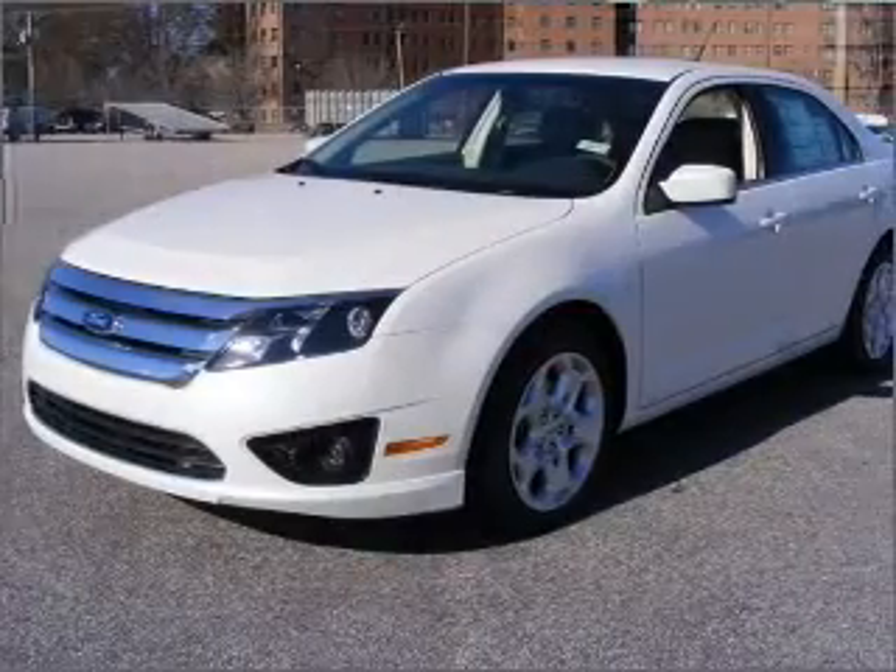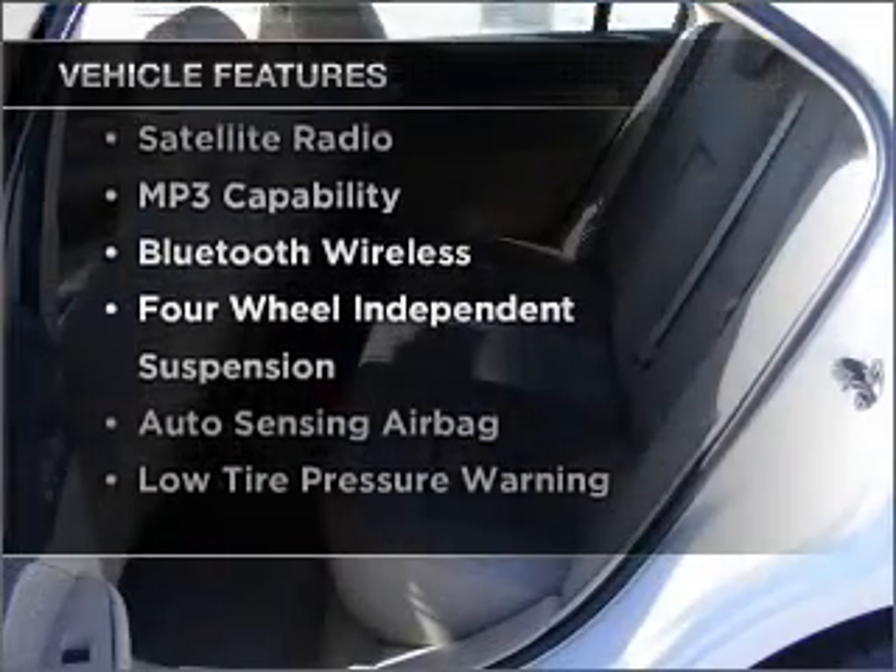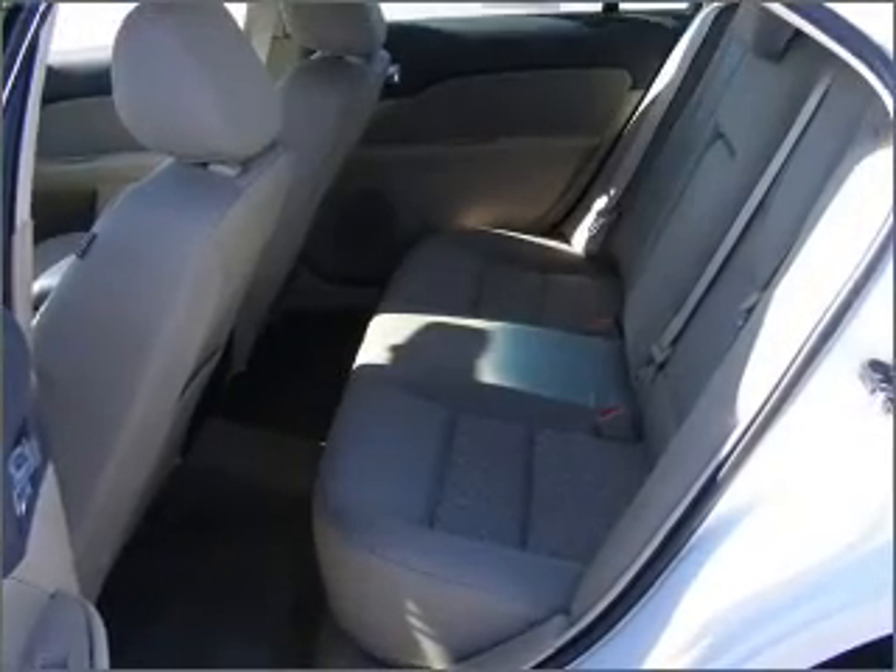brake safely with the anti-lock braking system, and with these notable features, you won't want to miss out on the opportunity to own this amazing ride. Call today to schedule a test drive.